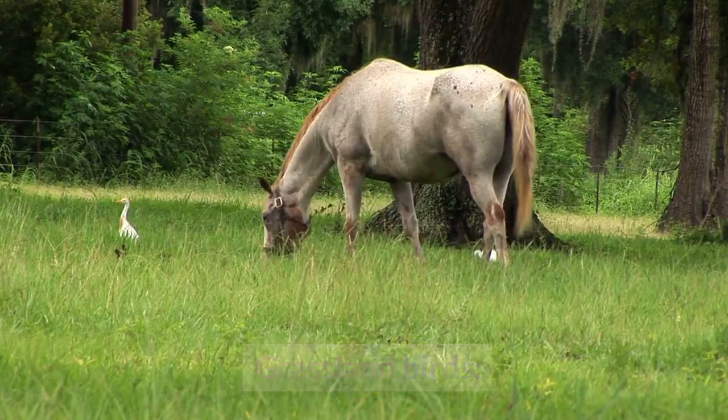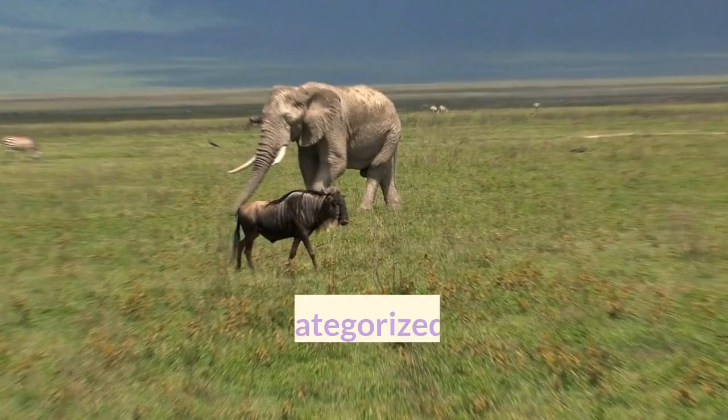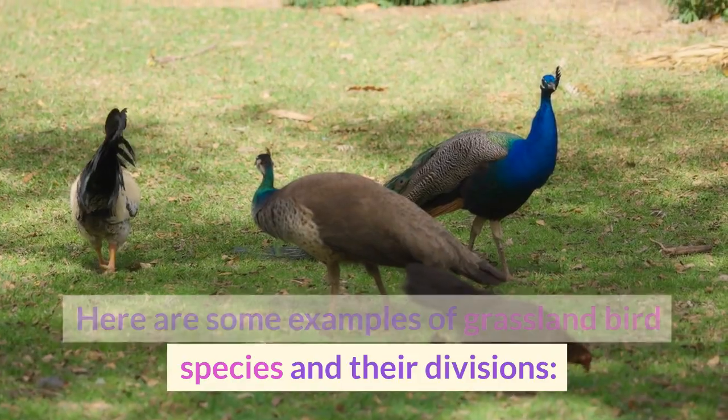Grassland birds are species adapted to open grassy habitats, such as prairies, steppes, and savannas. They can be categorized based on the specific type of grassland they inhabit. Here are some examples of grassland bird species and their divisions.